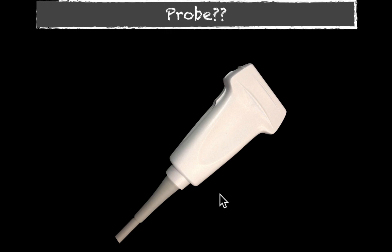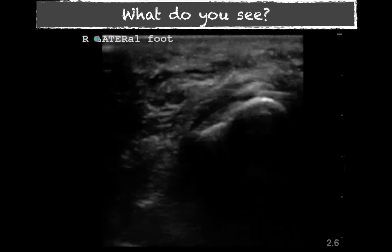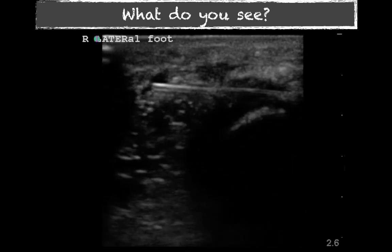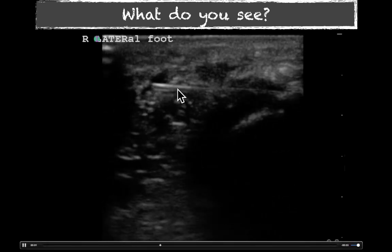So I decided to use the ultrasound to see if it was still there before going to x-ray or anything else. The probe I chose was a high-frequency linear probe. The higher the frequency, the better, because we're going to be dealing with superficial structures. I just started scanning over the area and looking for foreign body. You can scan the contralateral side to get an idea of the patient's normal anatomy, but in this case, that was not needed.